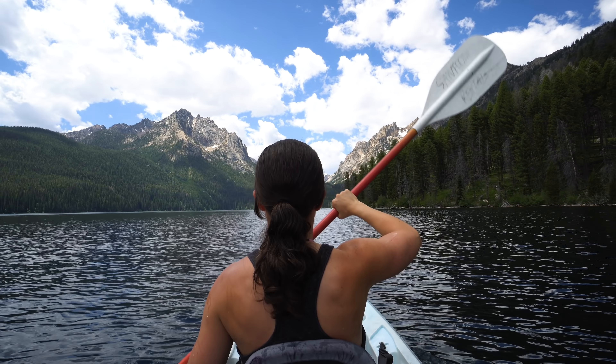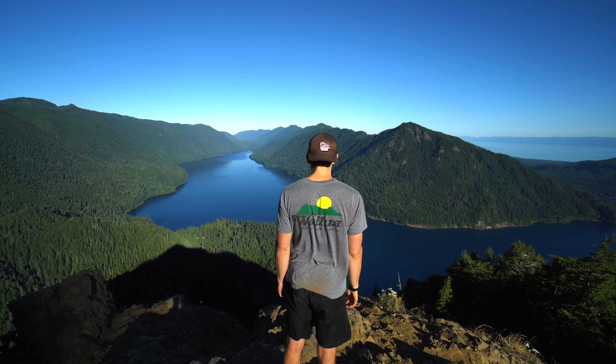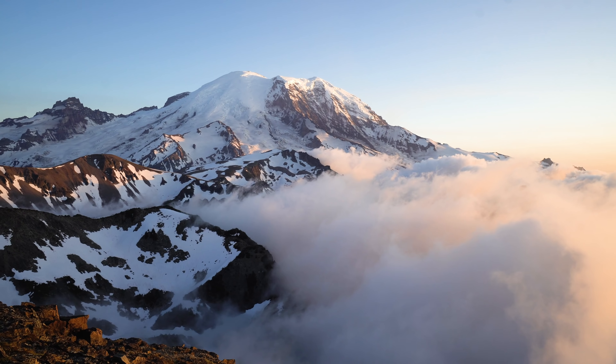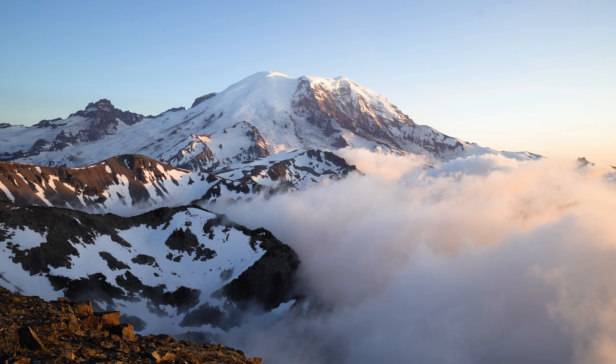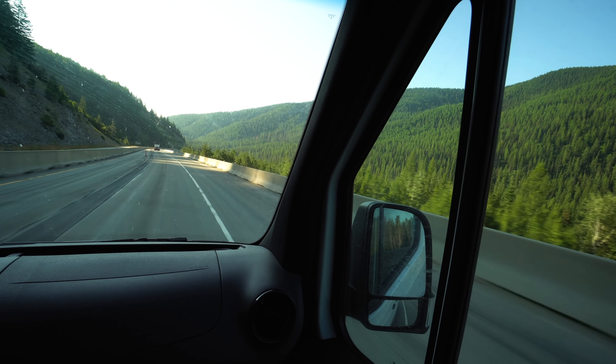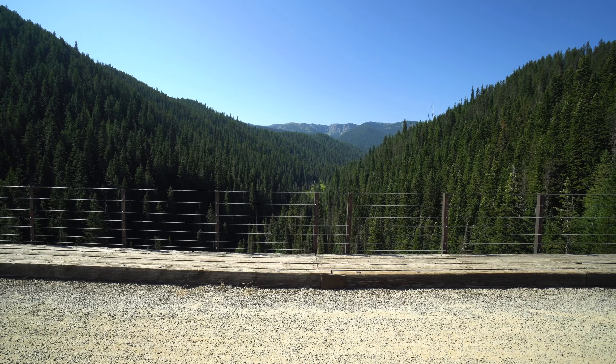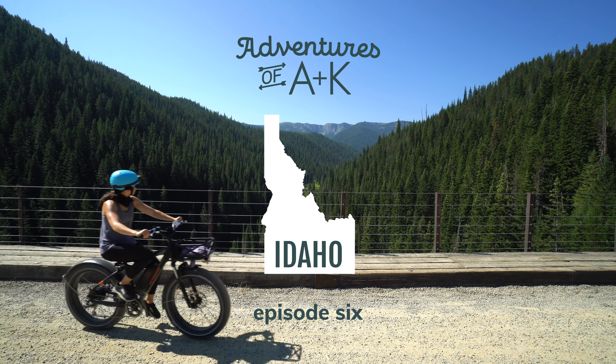A few weeks ago we spent a week exploring southern Idaho, the Sawtooth Mountains, and Boise. After a little bit of time back in our former home of Washington, we are reuniting with Idaho for a quick adventure in the northern part of the state. We unfortunately only have one day to explore and have decided to visit the area around Wallace, Idaho, a cool mining town, for a fun outdoor activity.